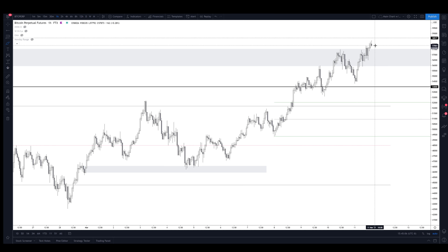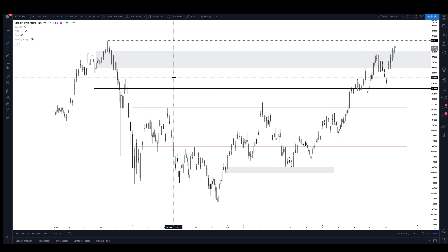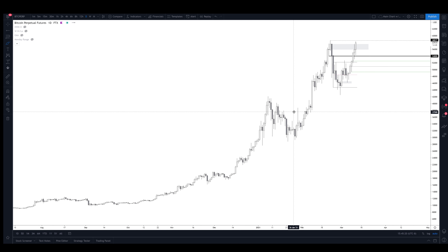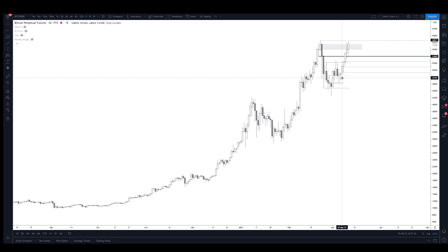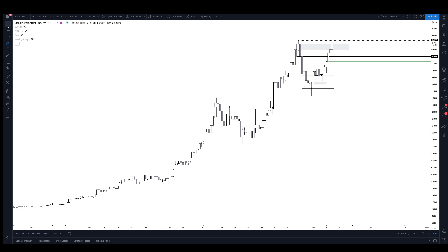I think it looks very bullish as long as it stays above this daily level. It could pull back here and then go up, or pull back a bit lower and then go up, but I'd want that move to be quick — maybe just a wick. We've had seven green candles in a row, and a close above here would mark our highest daily close yet. Super bullish stuff going on.